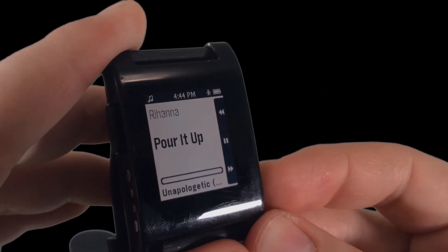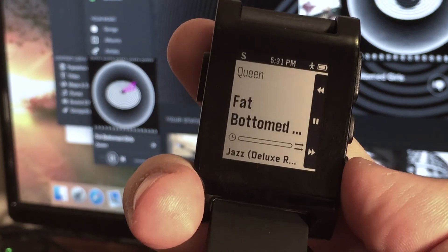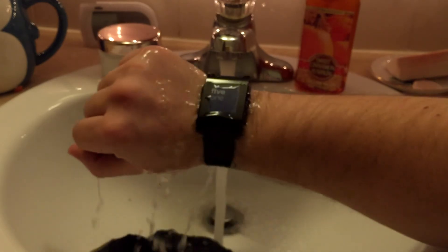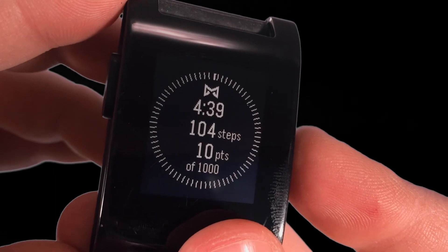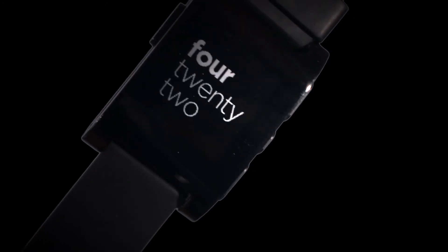Music control is one of my favorite features. Whether I'm running or have my phone docked in my speakers, Pebble makes it easy to adjust music tracks and volume. For just $99, you get a great water resistant watch with smartphone notifications, activity tracking apps, and at least five days of battery life. This seems like a no-brainer for anyone in the market for a smartwatch.